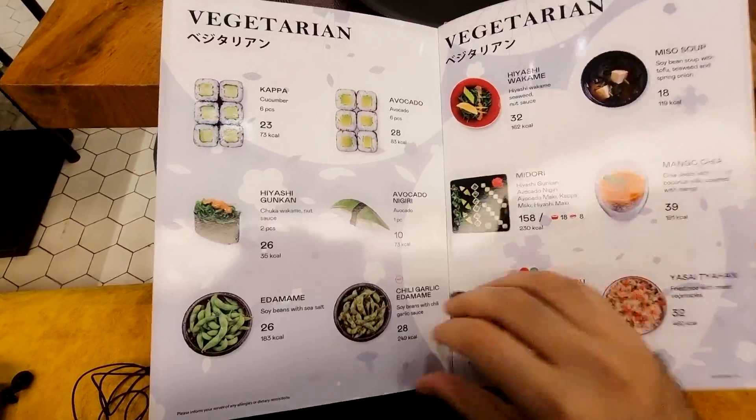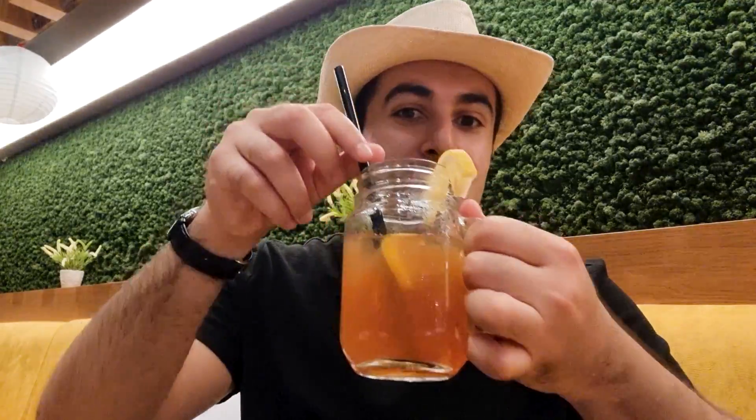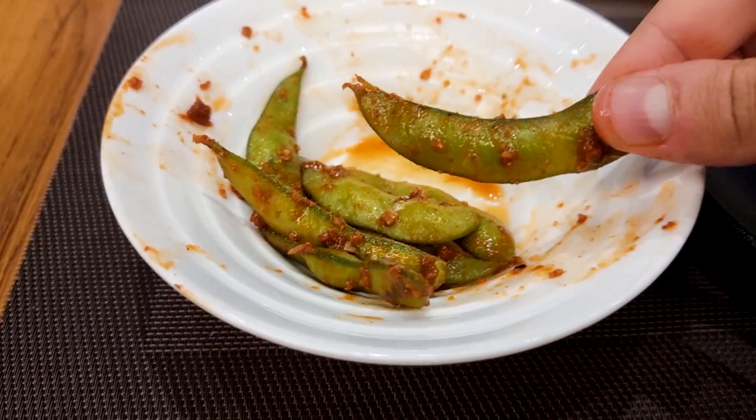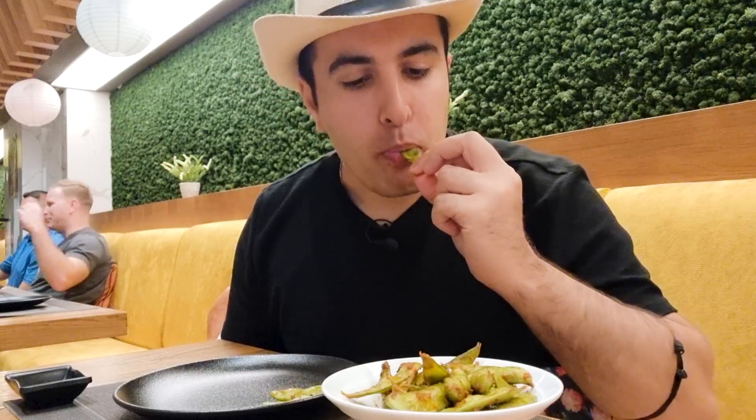I'm at the last location of the food tour — Tanuki, a Japanese restaurant in Dubai Mall. I've ordered a lemongrass mocktail, very refreshing, and some edamame soybeans with chili and garlic sauce, and a chili Thai sushi roll. The garlic flavor is very strong and it's spicy at the same time, but very nice. It's a small portion though.